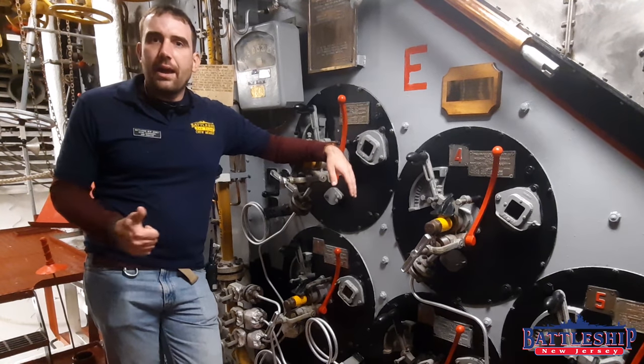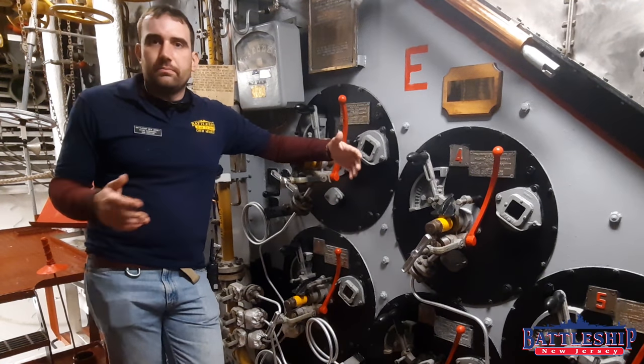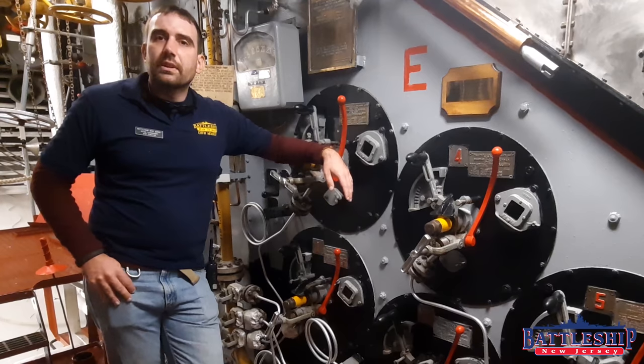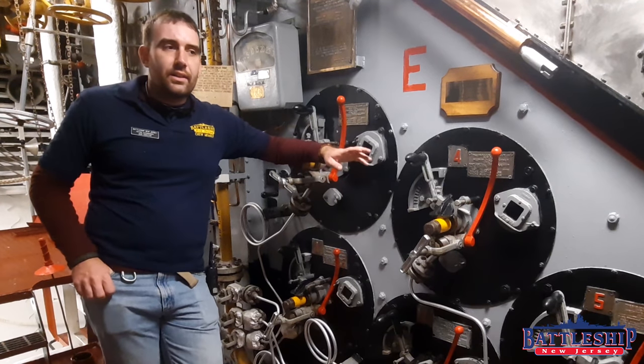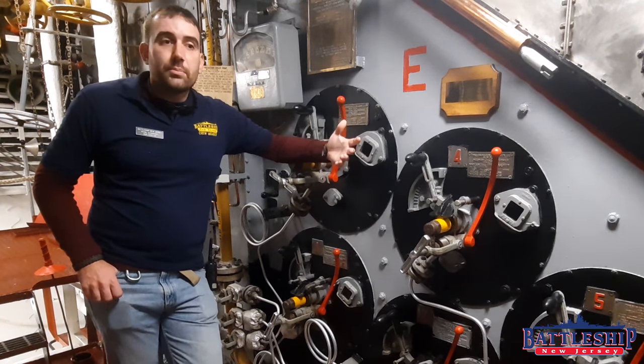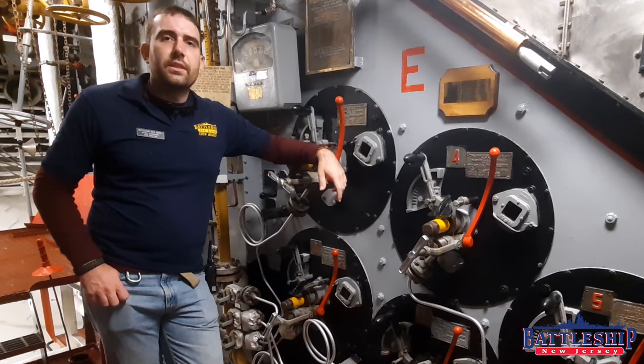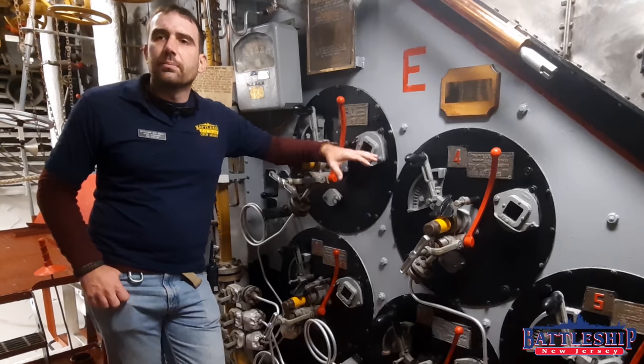And there goes your power, there goes your weapons. That is the main reason why I think, even if a future president was to say let's build modern battleships, they should stick with a conventional propulsion system.